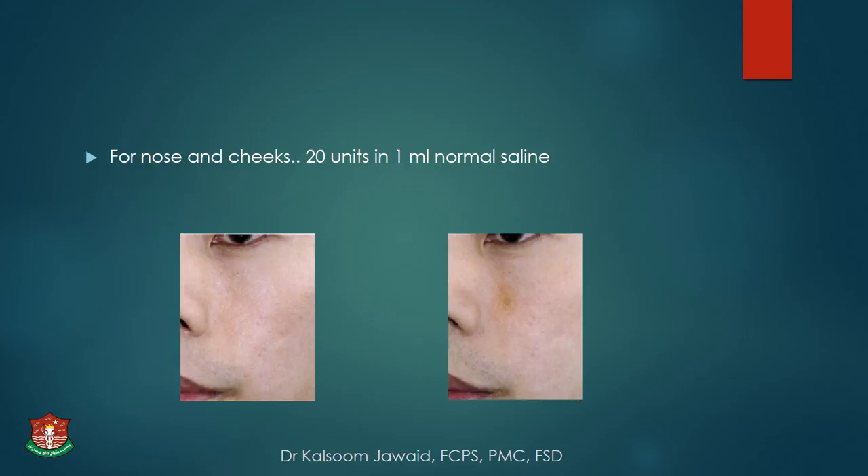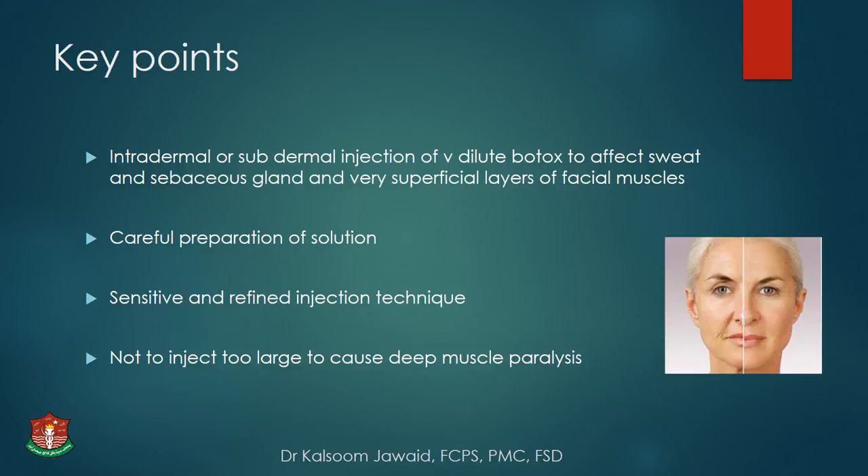For nose and cheeks, use 20 units in 1 ml of normal saline. Key points: micro-botox is essentially an intradermal or sub-dermal injection of very diluted botulinum toxin targeting sweat and sebaceous glands and the very superficial layer of facial muscles. It requires very careful preparation of the solution and a sensitive, defined injection technique — you must not inject too deep to cause deep muscle paralysis.